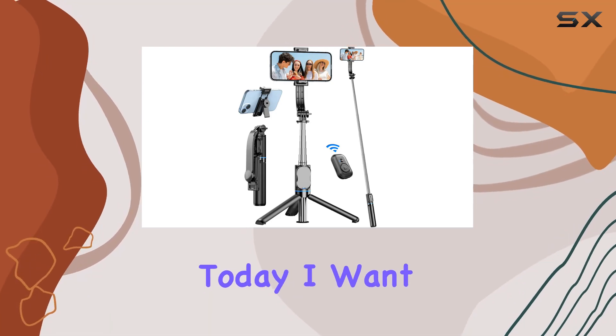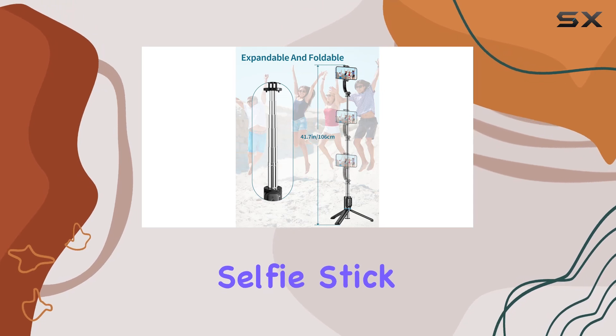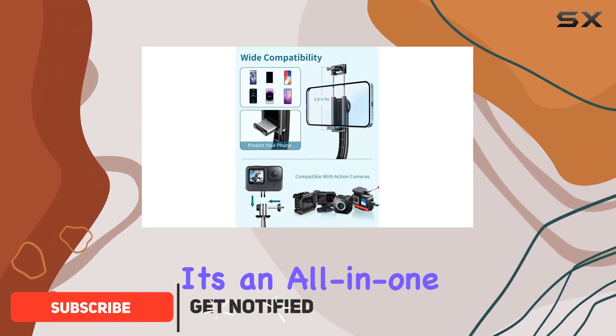Hey everyone, today I want to share my thoughts on the Karita 41-foot extendable selfie stick tripod stand. This versatile device is a game changer for anyone who loves capturing moments on the go.